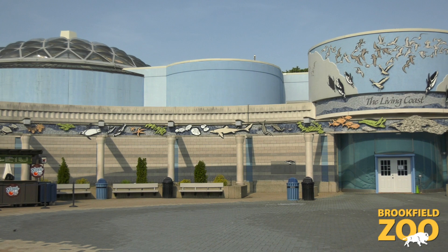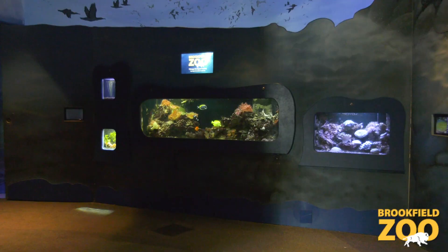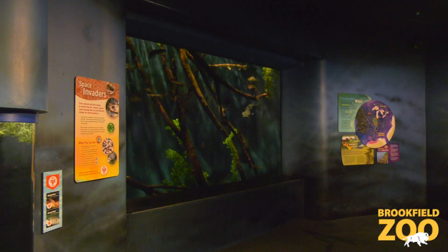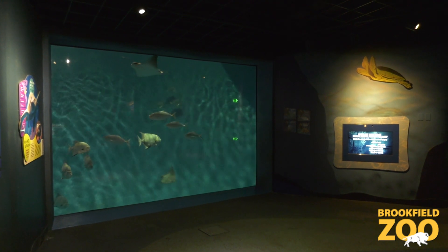Our final stop is the Living Coast. Here, water quality staff maintains the four large habitats. Animal care staff maintains the smaller habitats, which have their own filtration systems. The rocky shores and schooling fish habitats are freshwater. The nearshore waters and open ocean habitats are saltwater.